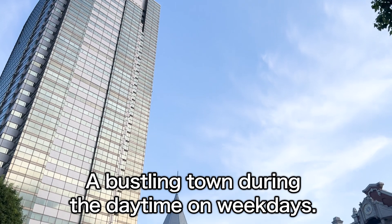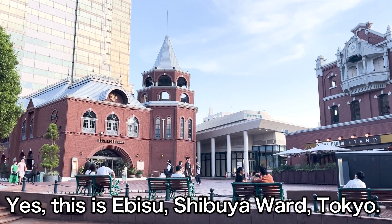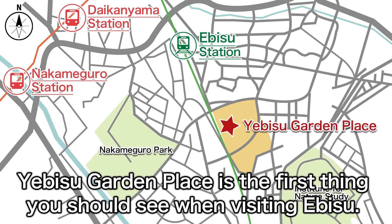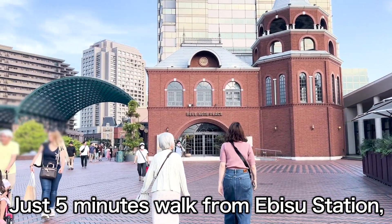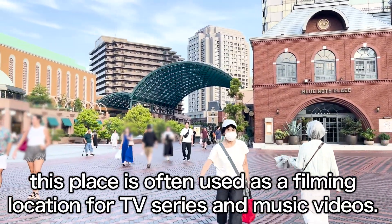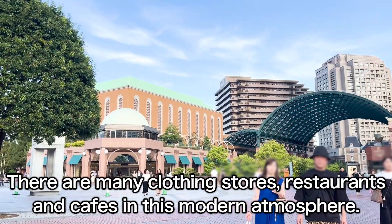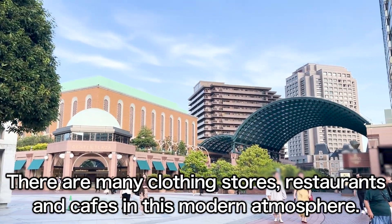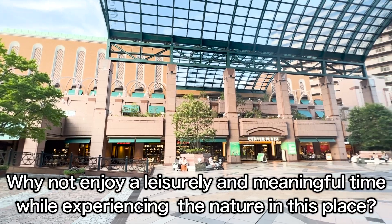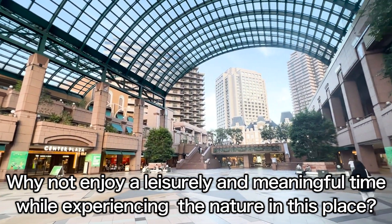A bustling town during the daytime on weekdays — this is Ebisu, Shibuya Ward, Tokyo. Ebisu Garden Place is the first thing you should see when visiting Ebisu. Just a 5-minute walk from Ebisu Station, this place is often used as a filming location for TV series and music videos. There are many clothing stores, restaurants, and cafes in this modern atmosphere.